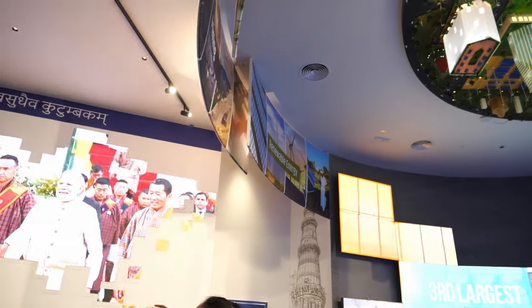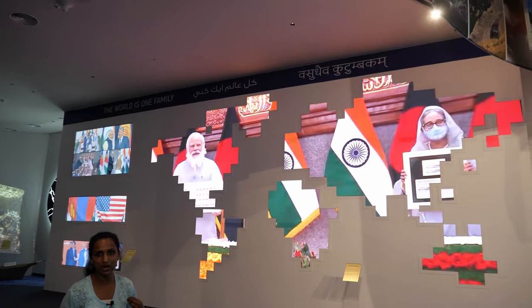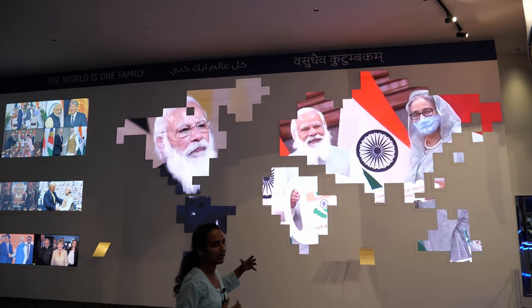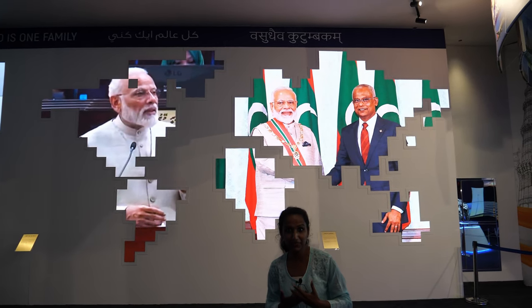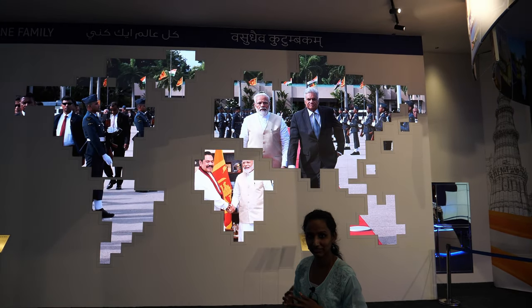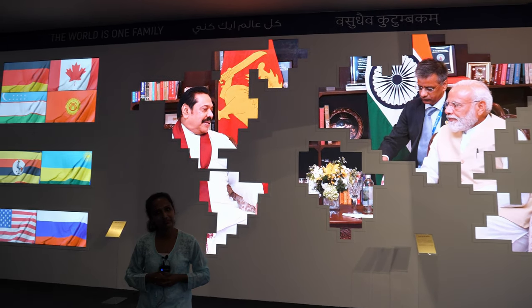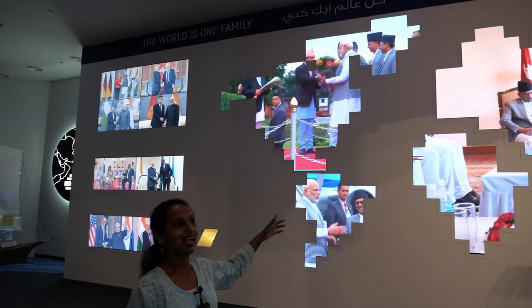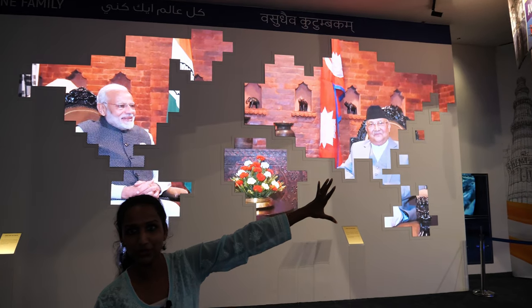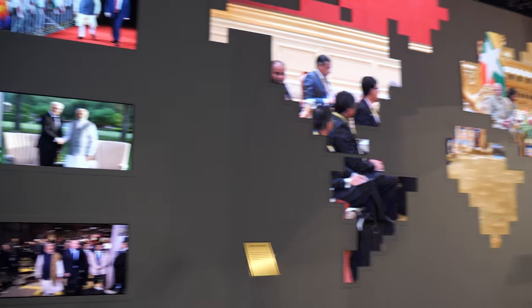On the wall, the world map is displayed under the title 'Vasudhaiva Kutumbam,' which means 'the world is one family.' The section displays the foreign affairs and friendships built by the Indian Prime Minister with nations across the world, building relationships that showcase the idea of New India and the progress being made.